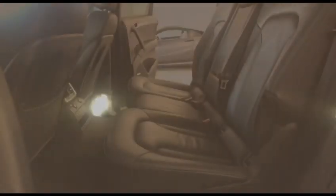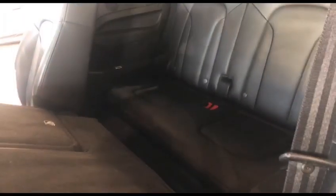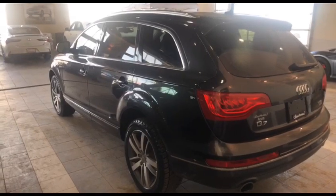In addition to that, you're going to have this beautiful panoramic moonroof, a great amount of legroom in the second row, and a comfortable amount of space in the third row. And there you have it, Mary — the 2014 Audi Q7. Hopefully we get to see you soon. Have an amazing day, bye!